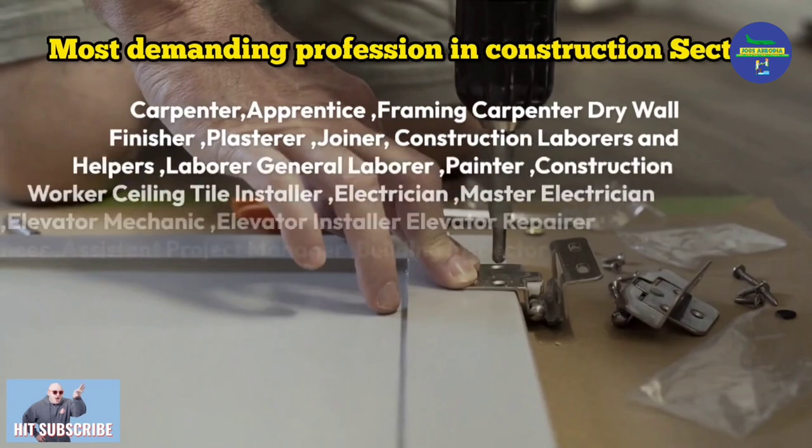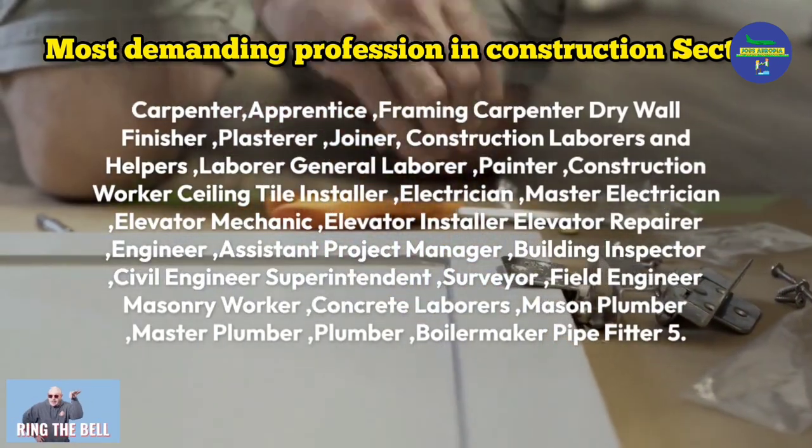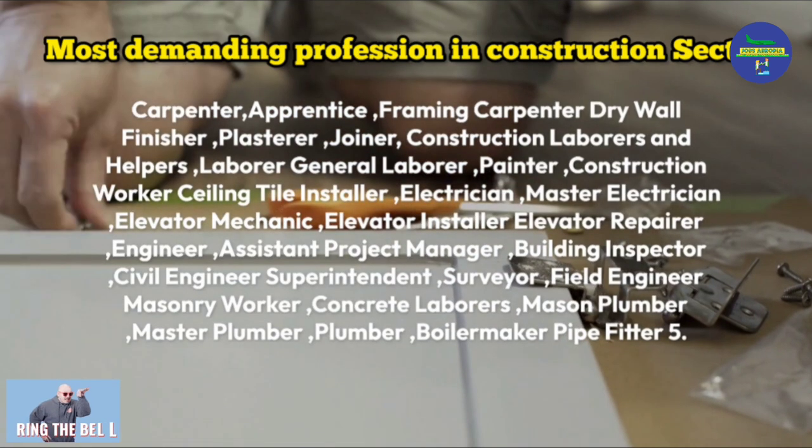Construction roles include carpenter, framing carpenter, drywall finisher, plasterer, joiner, construction laborers and helpers, painter, construction worker, ceiling tile installer, electrician, master electrician, elevator mechanic, elevator installer, engineer, assistant project manager, building inspector, civil engineer, surveyor, field engineer, masonry worker, concrete laborer, plumber, master plumber, and boilermaker, among others.